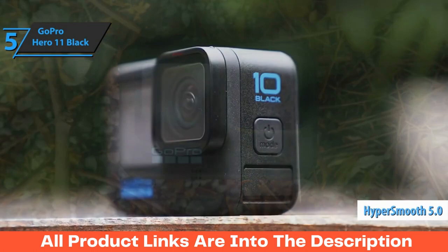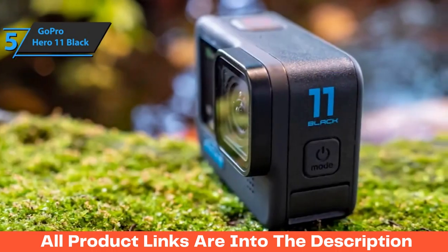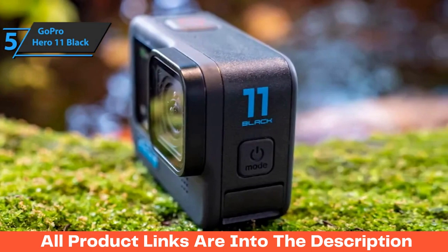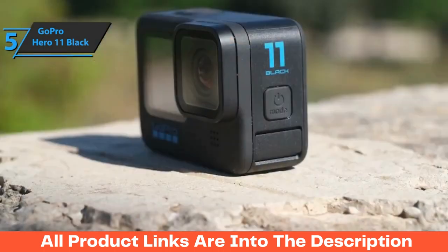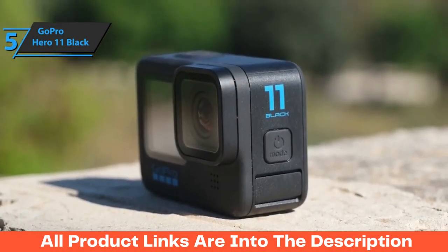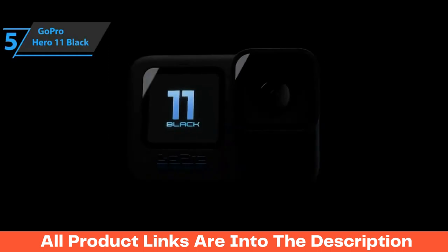The horizon lock is perfect proof of how excellent stabilization has been improved in this model thanks to HyperSmooth 5.0. When activated, it keeps your horizons perfectly horizontal, even when rotating 360 degrees — perfect for vloggers or athletes who are not sure of their hands. There are also various night effects options, such as Star Trails Mode, where stars draw light trails, or Vehicle Lights Mode, where moving lights create brilliant brushstroke effects throughout your images.